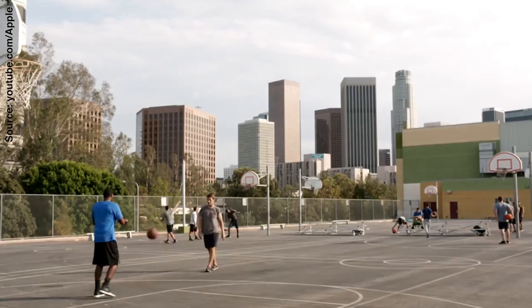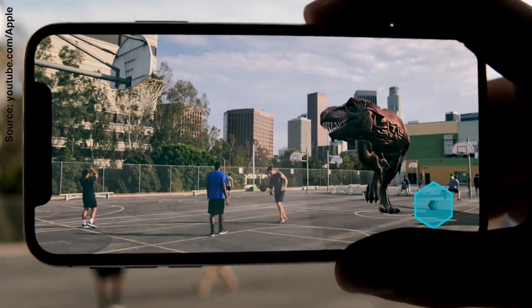Last but certainly not least is the integration of augmented reality in the iPhone 10. AR overlays a virtual world on top of the real world we live in — as opposed to virtual reality, where you're fully inside a virtual world. AR already exists in things like Snapchat or Instagram Stories filters. With the iPhone 10, Apple has been developing this for a while and this is their first product truly showcasing it, so I'm really excited to experiment with it this fall.